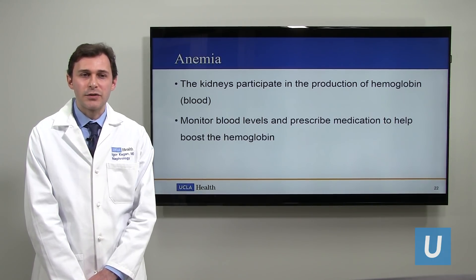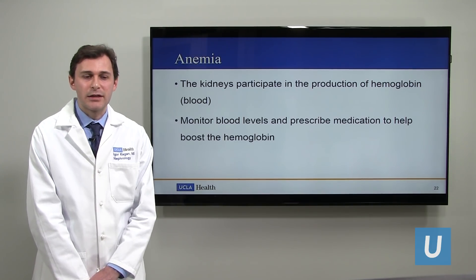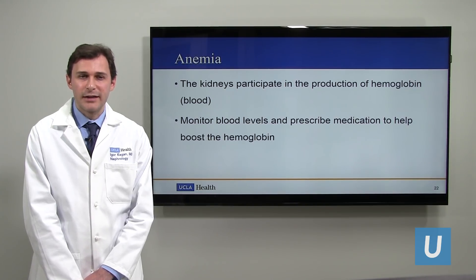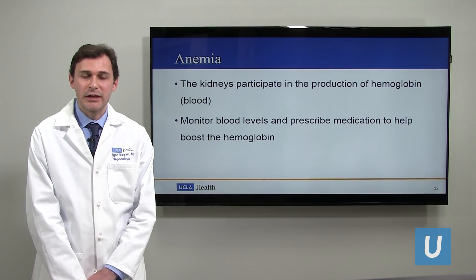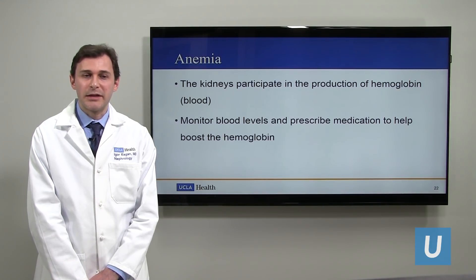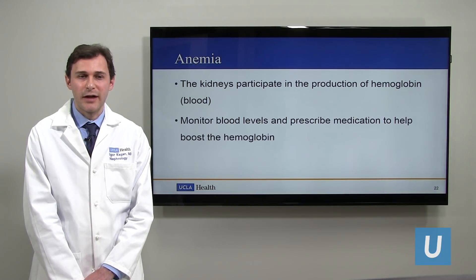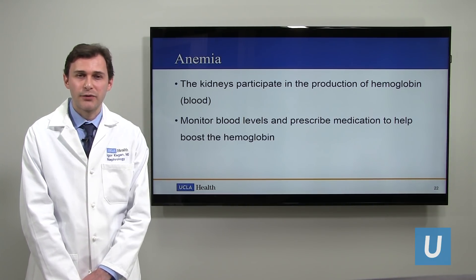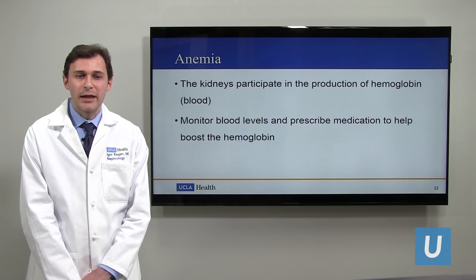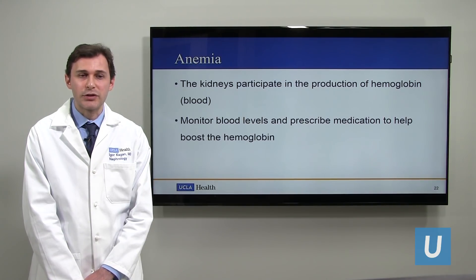Anemia — this one is about the blood count. The kidney is vital in making sure the hemoglobin, the blood level, is at an appropriate level. As kidney function declines, there's going to be a decrease in the blood level, meaning anemia may form. We have to keep track of that, check the iron and make sure it's well replete. We also have medications to help with anemia levels to make sure they're okay and the hemoglobin is increased.